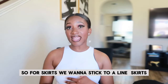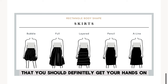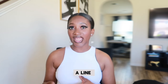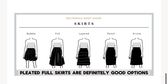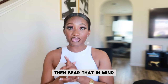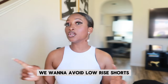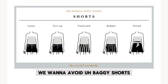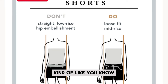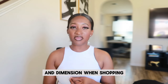For skirts, we want to stick to A-line skirts, pleated skirts, and full skirts. Those are the skirts you should definitely gravitate towards when shopping. Anything A-line, pleated, or full skirts are great options. Pencil skirts are also a go-to for this body shape. For shorts, we want to avoid low-rise shorts, baggy shorts, and any shorts that are loose or flared — using the same criteria and dimensions as when shopping for pants or jeans.